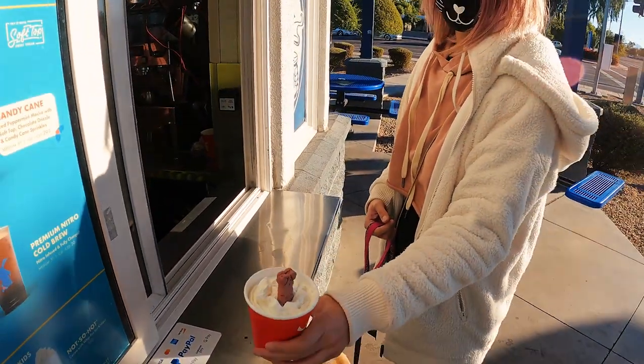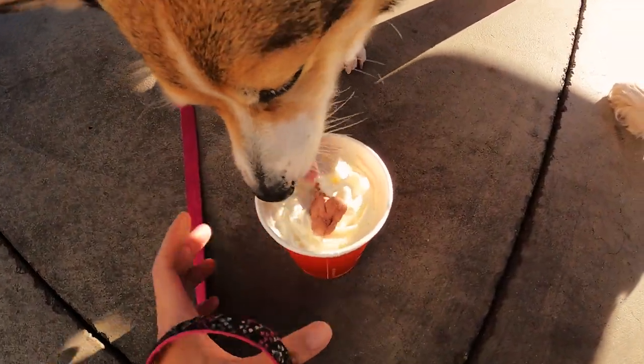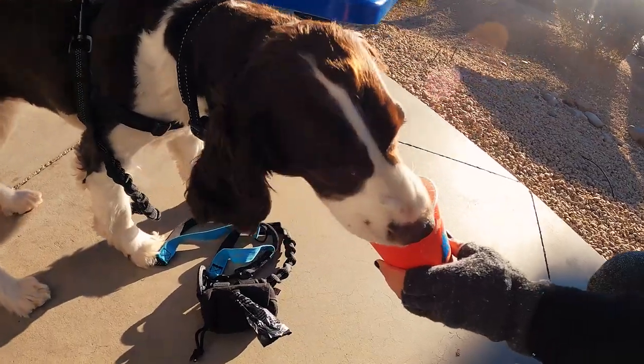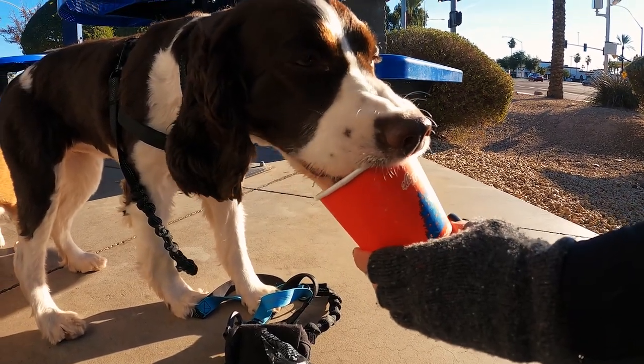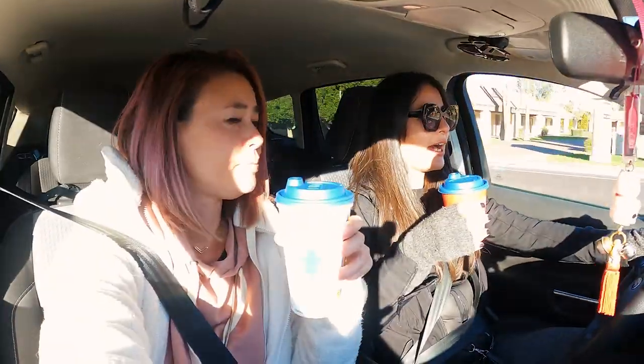The dogs got their puppuccinos and loved them. We got our coffees too — a regular black coffee and a half-decaf latte, and it was delicious. Just as they said online, the staff are very friendly. What I like about their puppuccinos compared to Starbucks is that they put a dog biscuit on top — so it's a little extra. They have a nice touch; they're better than Starbucks.